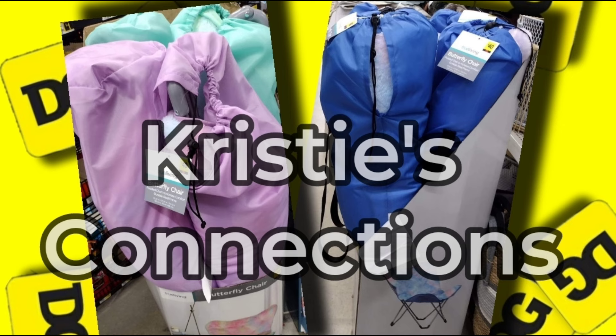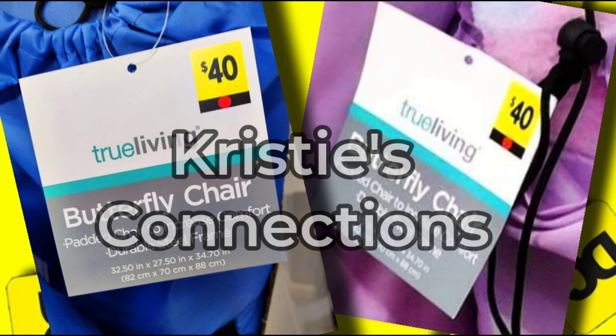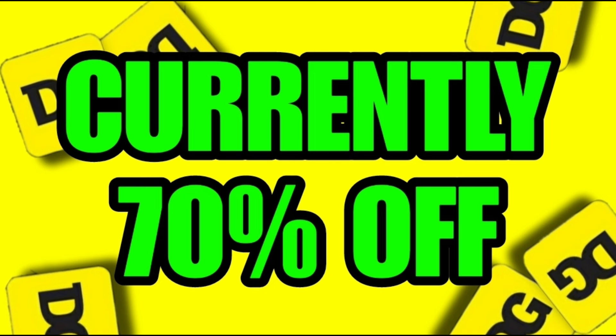What is glitching are these awesome butterfly chairs, which is absolutely great news. I know you guys love these — I think they're super cool. They are normally $40, and as we all know these are red dot, so the colors you're looking for are the blue ones, the seafoam green ones, and the purple ones, just like you see in the picture on your screen right now. These are clearly red dot items, and red dot is currently pricing at 70% off because they are on their clearance cycle.